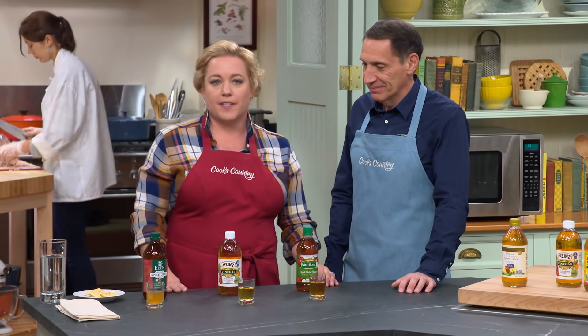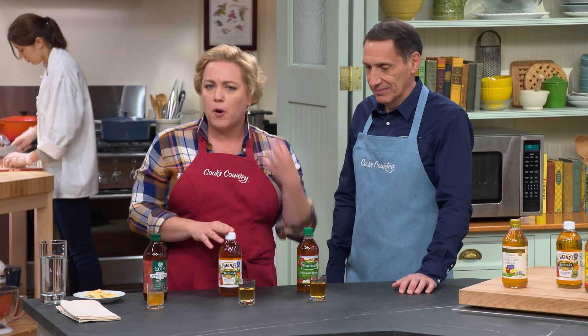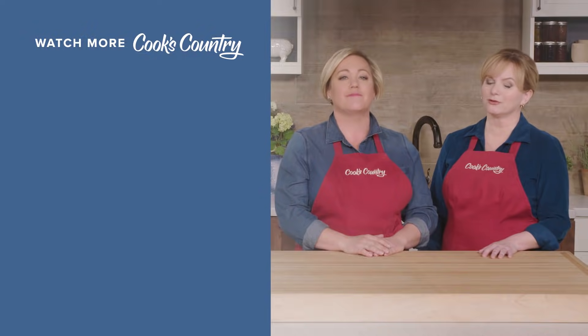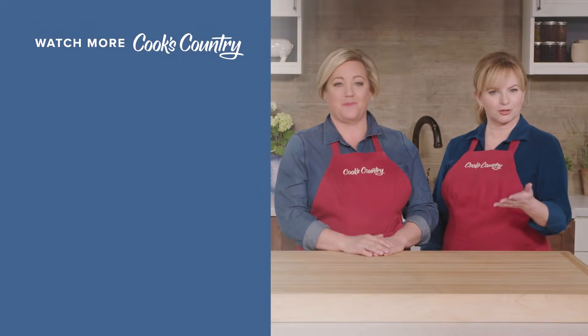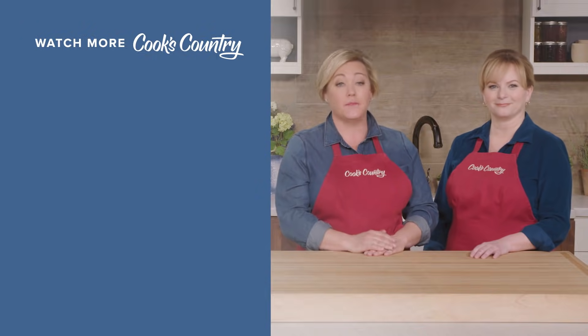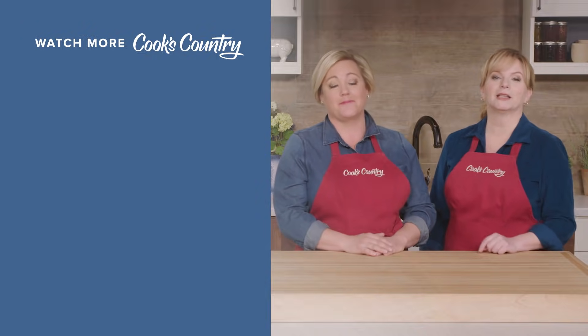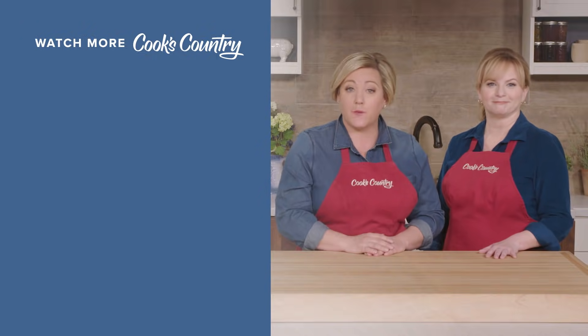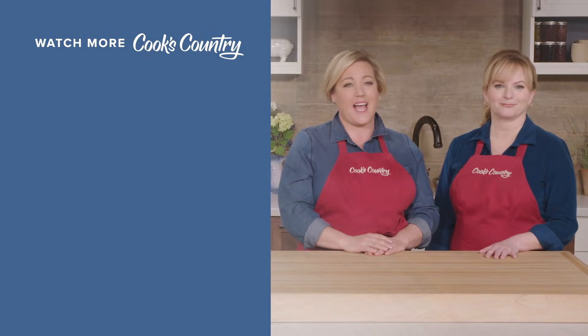When buying apple cider vinegar, either go with Heinz, which has a really potent flavor, or think about choosing White House, which has a nice sweetness. Thanks for watching Cook's Country from America's Test Kitchen. Leave a comment and let us know which recipes you're excited to make, or just say hi. You can find links to today's recipes and reviews in the video description, and don't forget to subscribe to our channel. See you later, alligator.